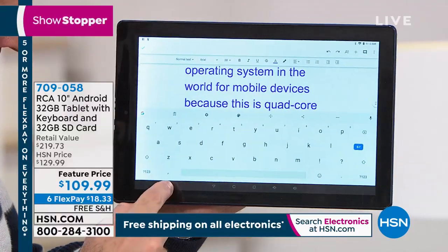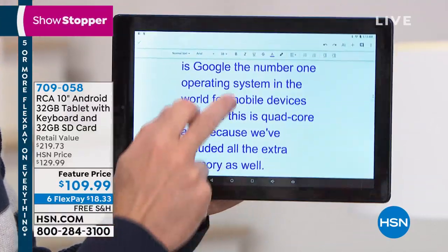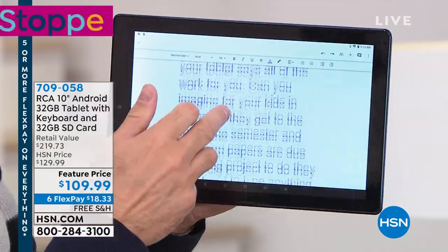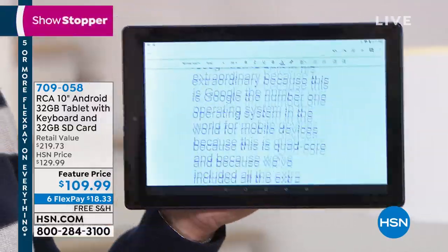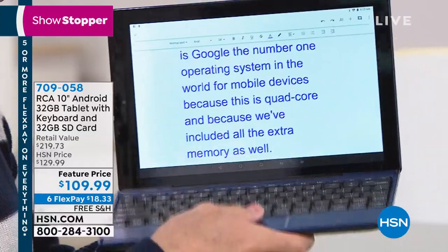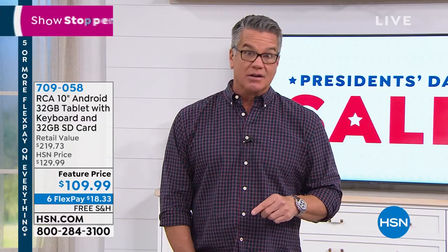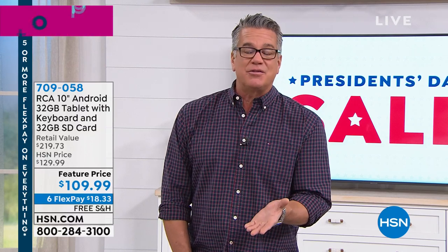That wasn't just a sentence or two — that was a full paragraph, showing the power of the quad core processor and Google OS. You could then print it or do whatever you want. I'd say 99% of people who get this are going to love it. At only $109, it does almost everything your computer can do. You don't get it for massive storage — everyone already has a computer for that — but get this to run your life and have fun.